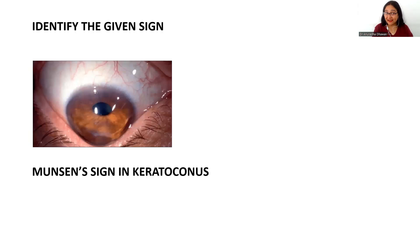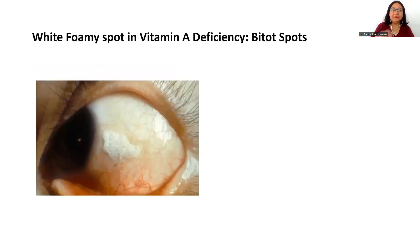Next, identify this sign. The patient is looking down, and you can clearly make out that the shape of the cornea is conical. Because of this conical shape, the lower lid becomes V-shaped when the patient looks down. This is the image of Munson's sign in keratoconus. Please remember Munson's sign in keratoconus.